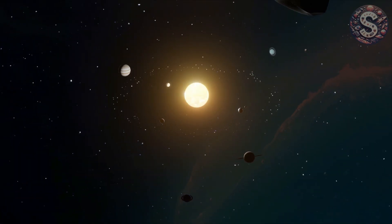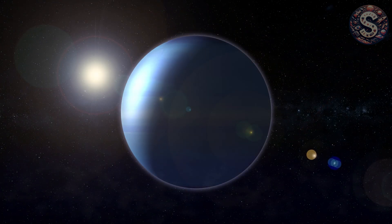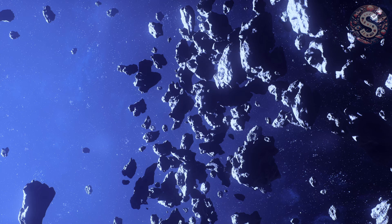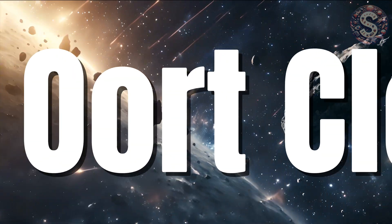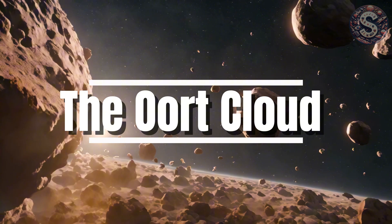If you thought that we have our solar system mapped and fully figured out, think again. Because out beyond Neptune and past Pluto and way beyond the Kuiper Belt lies a region so distant and so mysterious we've never seen it directly. It's called the Oort Cloud, a vast sphere of icy objects that marks the edge of our solar system.